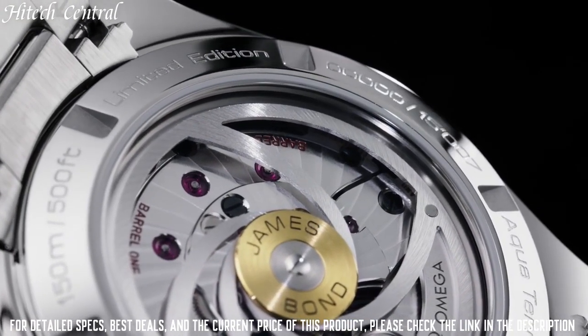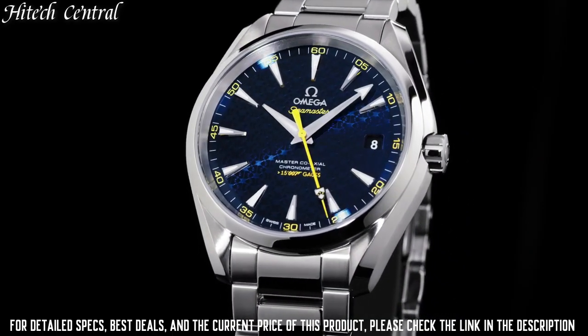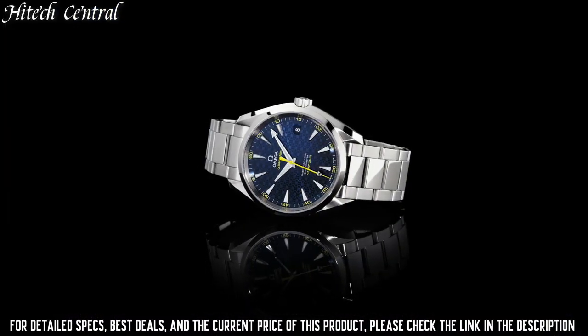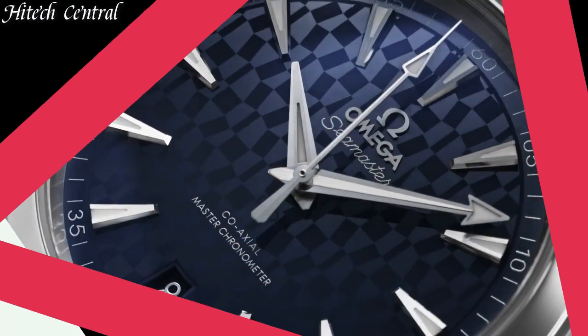Calendar: Date. Special Features: Chronograph, Screw-Down Crown, Small Seconds, Transparent Case Back, Chronometer Movement. Swiss Automatic. Water Resistant Depth: 150 m.